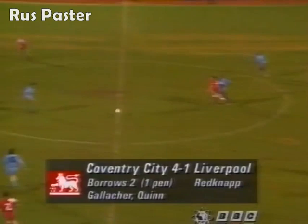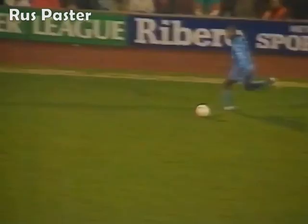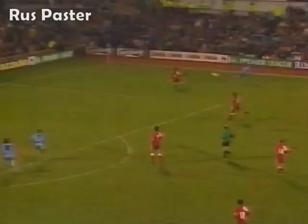Lloyd McGrath got there ahead of Stuart. Rosario, Quinn - over the top for John Williams, whose pace has at times really embarrassed Liverpool. That's over the top of the keeper. Rosario's header, Quinn gets another - it's five for Coventry. And this is turning into a real rout. Quinn's second, Coventry's fifth.